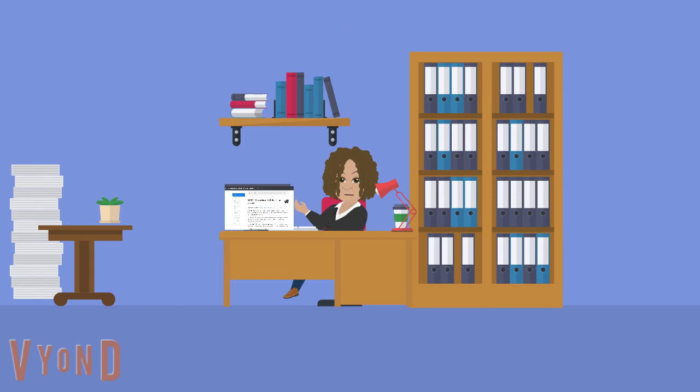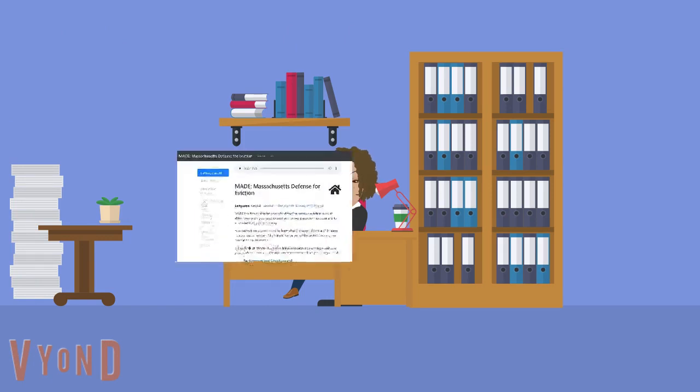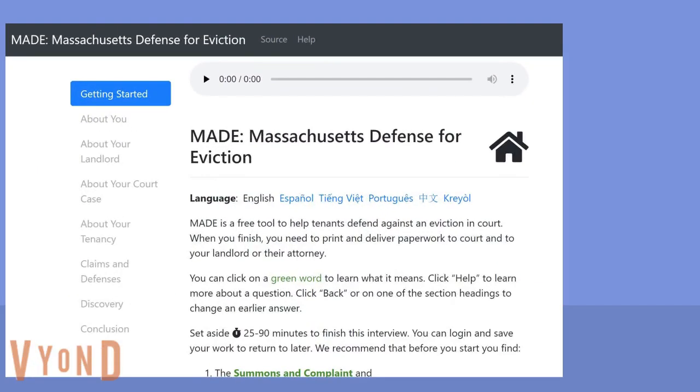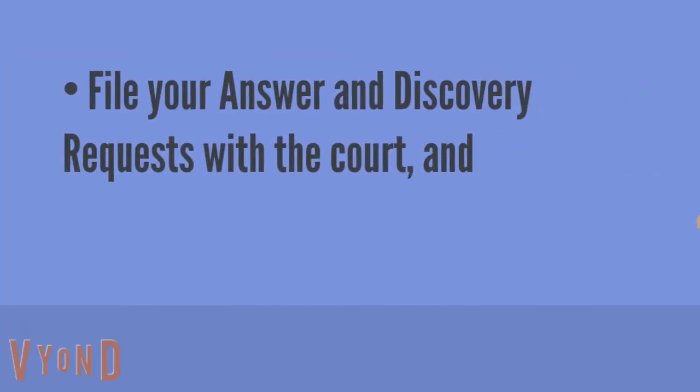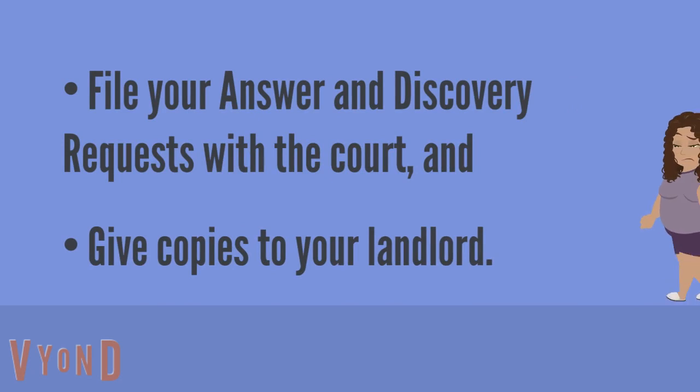I'm so glad you were able to use the Massachusetts Defense for Eviction interview to prepare your answer and discovery requests. The next steps are to file your answer and discovery request with the court and to give copies to your landlord.